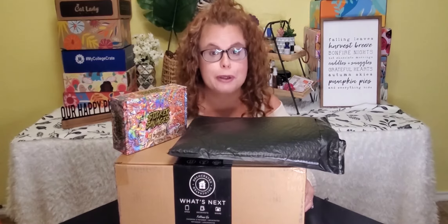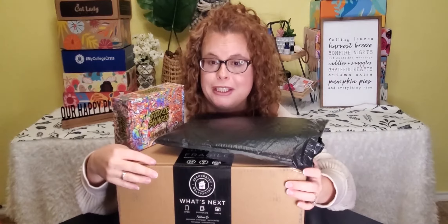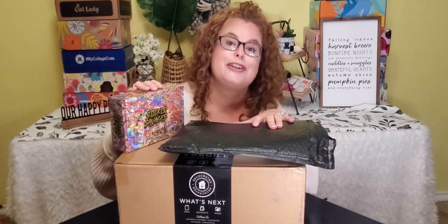Hey, Batty Besties! Welcome back. If you don't know me, my name is Rhonda and we do subscription box unboxings here. Today we have the Halloween Deco Cratid Box, an FX Crate Box which is supposed to be Halloween makeup, and Sticker Savages. So let's get started.